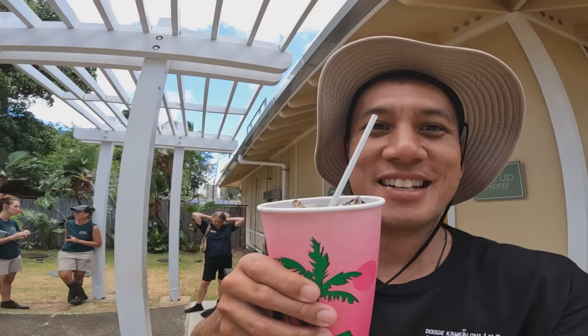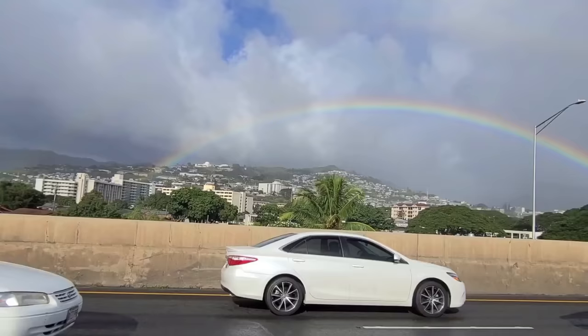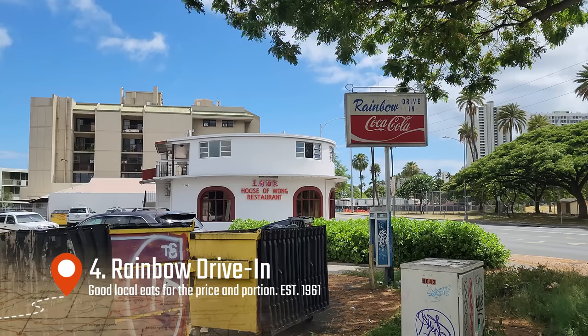You can get up close and personal here — that's pretty up close. It costs $6 for this. Make sure you don't come here hungry or thirsty.